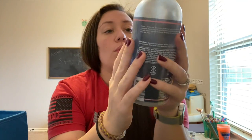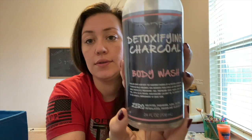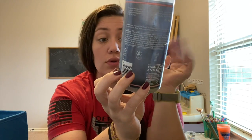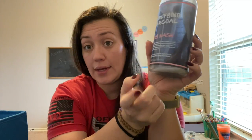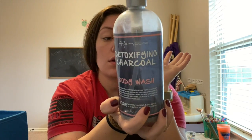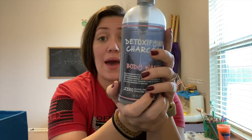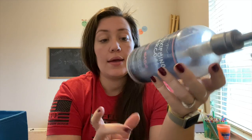This is a Rin Pure Detoxifying Charcoal Body Wash with zero sulfates, parabens, dyes, and gluten. I love Rin Pure products — they are gluten-free, tested on their family and not on animals, they give back, and they are plant-based. I really liked this body wash. It's a big bottle and it lasted me a while.